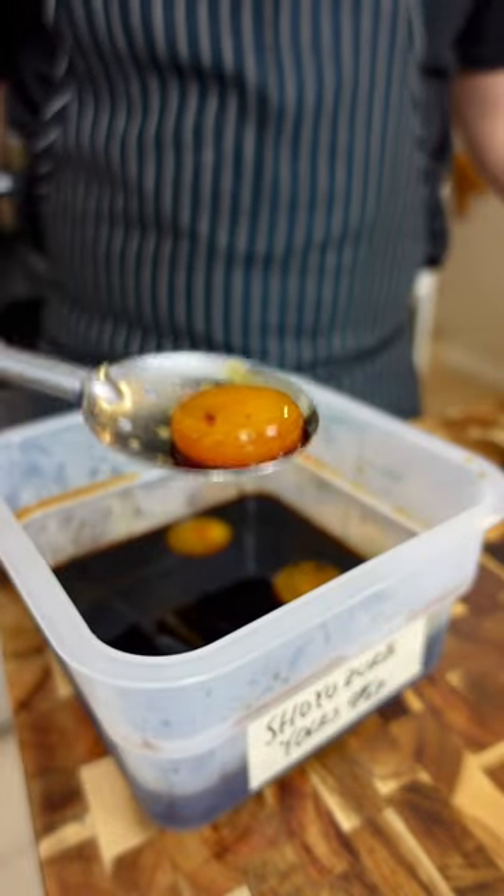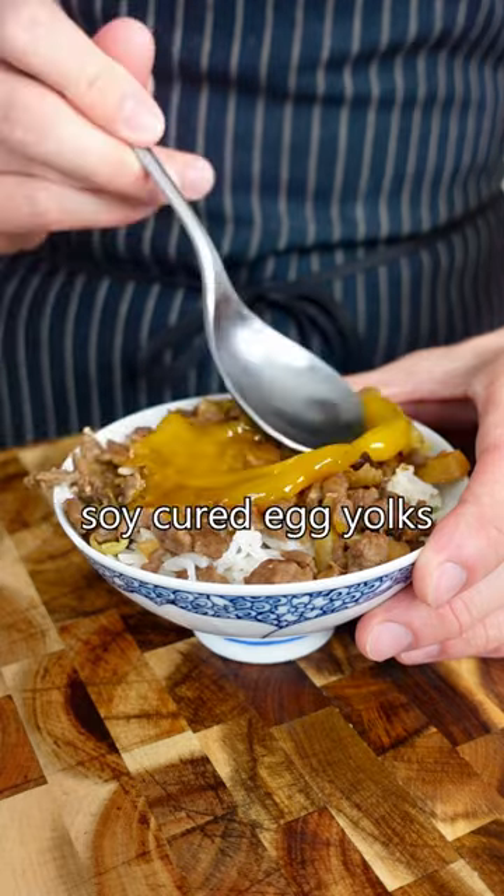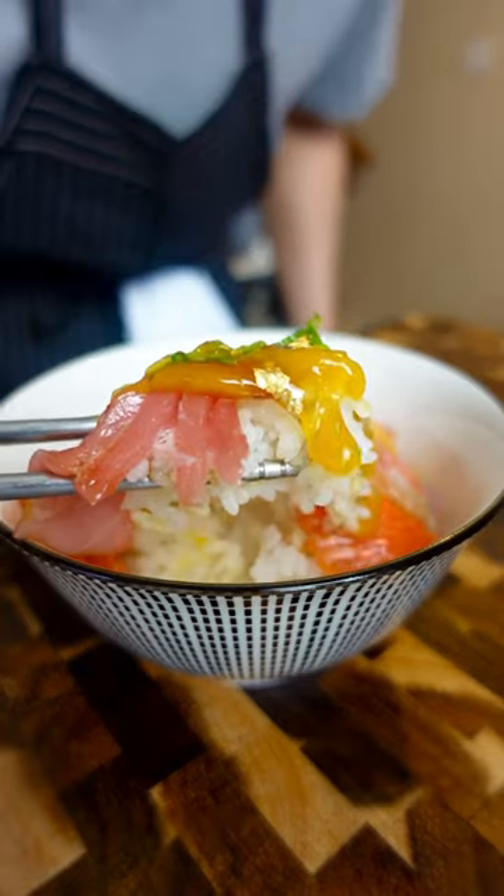Welcome to Flavor Boosters, where I show you ingredients you can keep in your kitchen to level up your cooking. These are soy cured egg yolks — jammy little pockets of flavor that'll make any dish a little more luxurious.